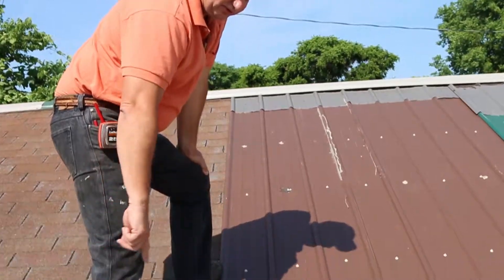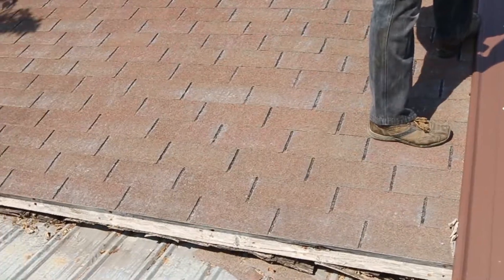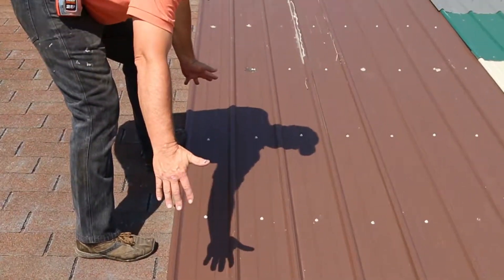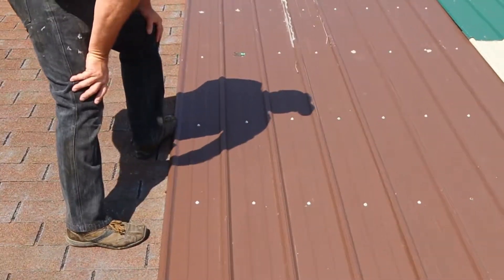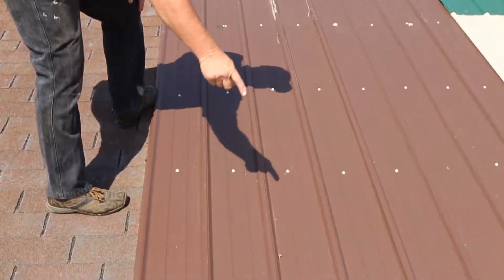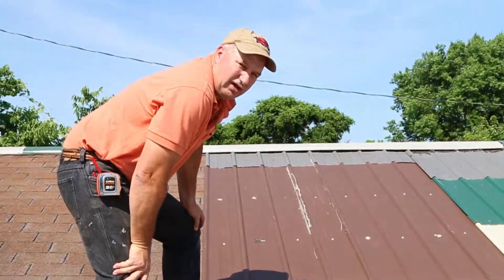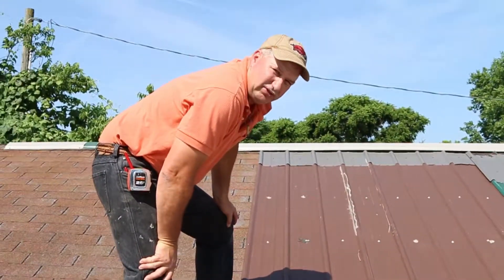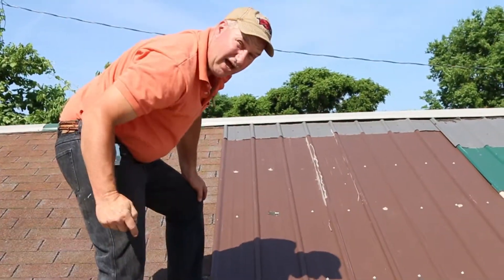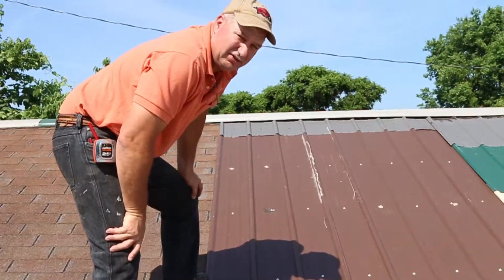When we were talking about nail penetrations, there are at least three nails per three-tab shingle. So in this area here, you're probably looking at 60 or 70 nails through the roof, whereas metal will only have 16 nails in the same area. That reduces the penetrations going through your roof. And on top of that, nails pull out, but screws hold it down and don't pull out nearly as easily.